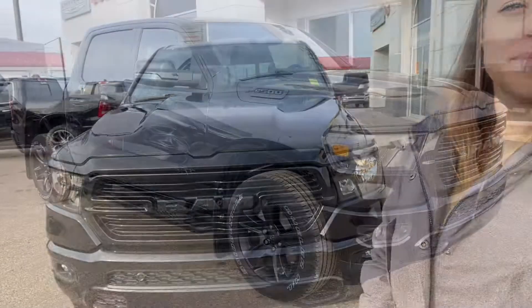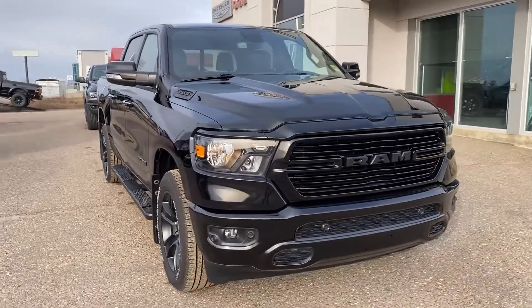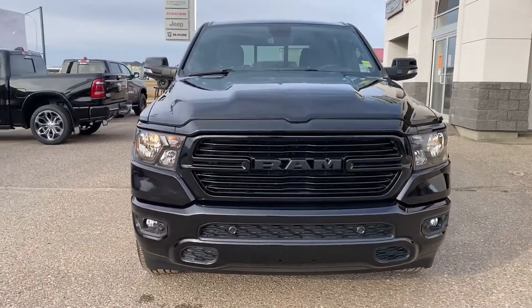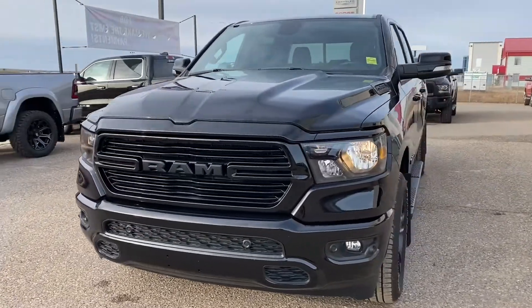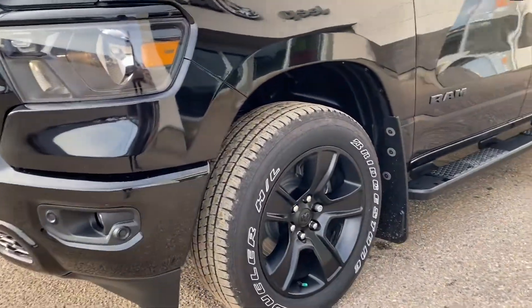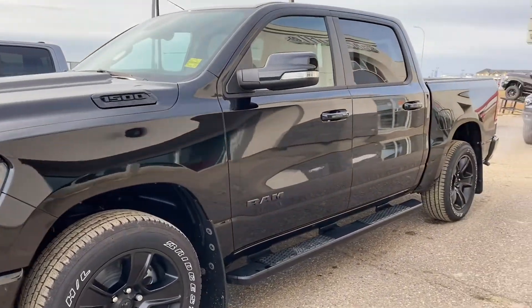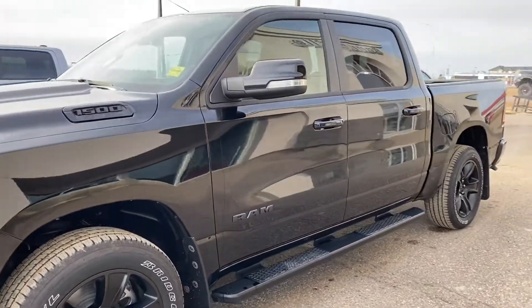Hey guys, it's Crystal from Bodyville Dodge. Come on down and check out this new 2020 RAM 1500 we've got on our lot — Bighorn trim. This brand new 1500 Hemi 5.7 liter is available in the Bighorn trim, black all the way around with nice black aluminum frames, and excellent 4x4 capability with black floorboards as well.